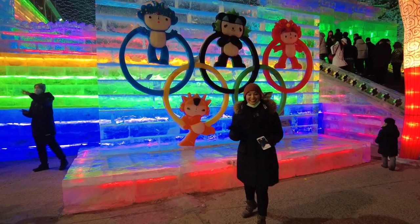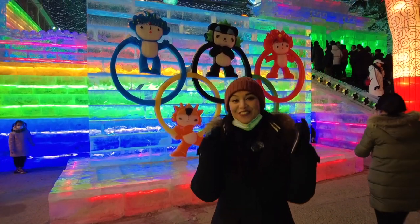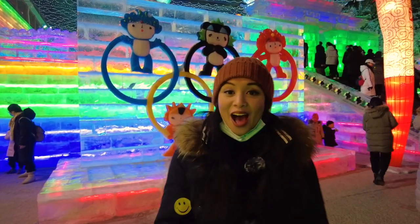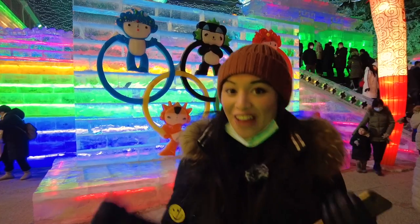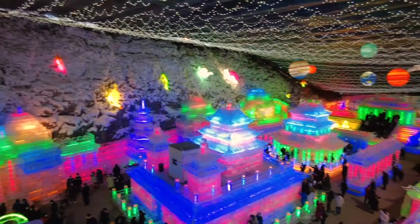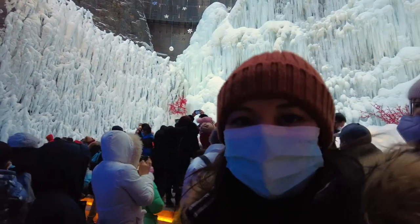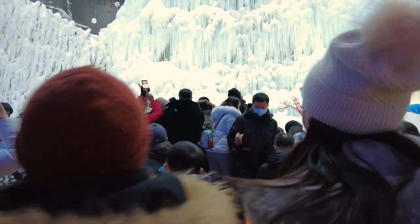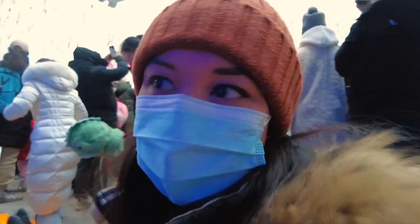This is as close as I'm going to get to the five rings here in Beijing, sadly, because of the situation. So this is the closest Winter Olympics themed event I'm able to go to, and yeah, it's freezing cold. Here we are, making the most out of it. There are a lot of people trying to take the same shot — it does look spectacular but once you get your shot you need to get out of here.